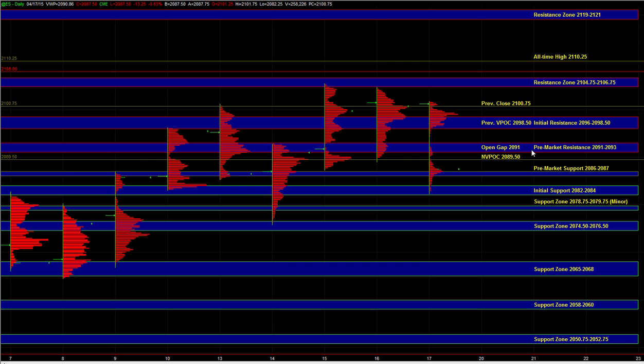Heading into the open, we're going to be keeping an eye on the 86 to 87 area to help us establish short-term directional bias. If the market holds above 86 to 87 and then starts breaking out above 91 to 92, then we can get a move up to 96 to 98.5, potentially the gap fill at 2175.